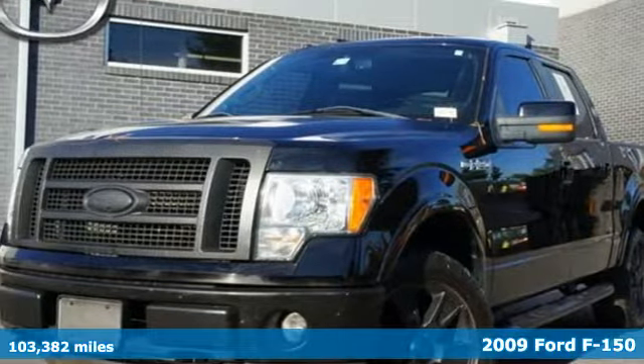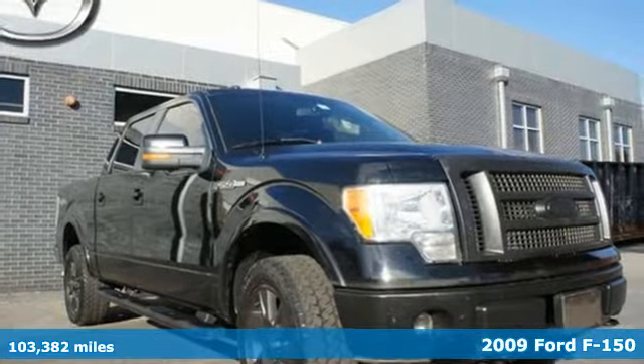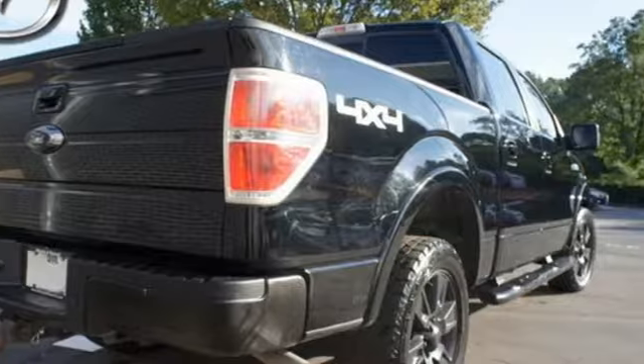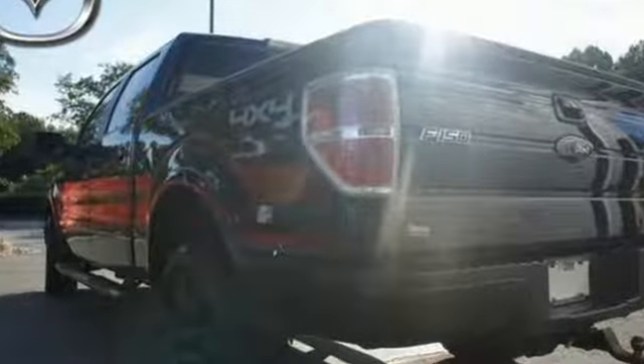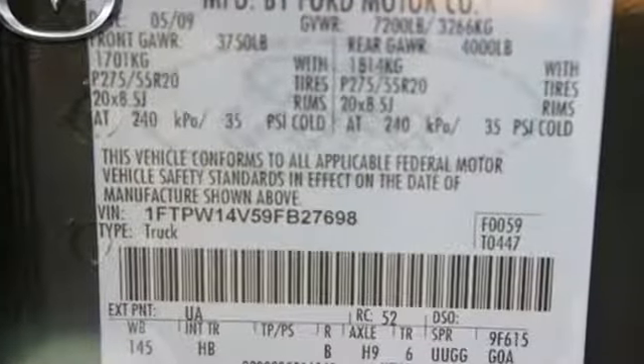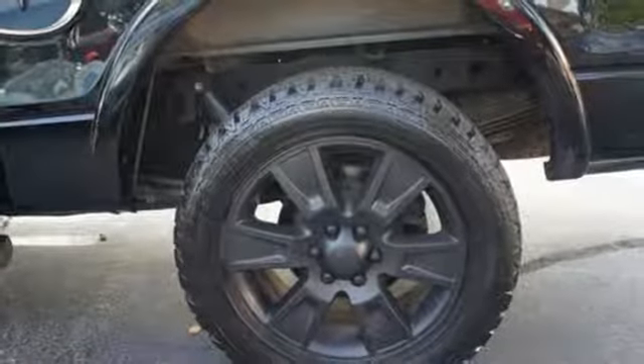America's hardest working truck is now working smarter. It's a 2009 Ford F-150. This '09 delivers industry-first features and technological advancements. It also delivers an exceptionally quiet ride. Add to that a powerful engine and traction control, and you've got a serious truck for work or play.